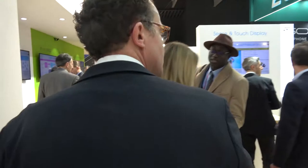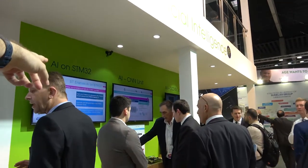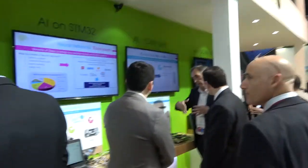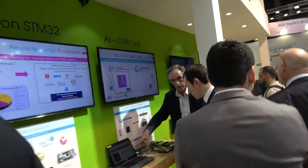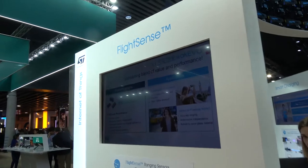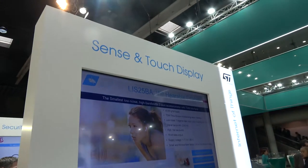There's also wireless charging and a touch display. Over here it mentions artificial intelligence integration — there are all these new networks and ecosystems. And there's something to do with flight sense and a sense-and-touch display.